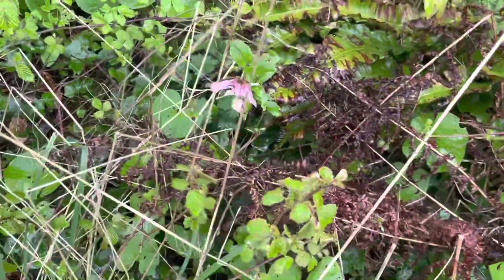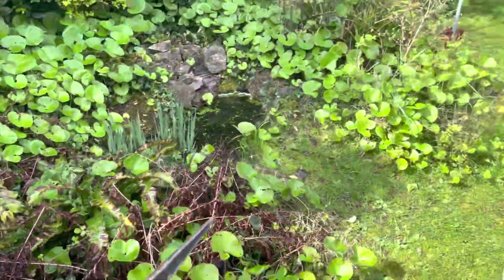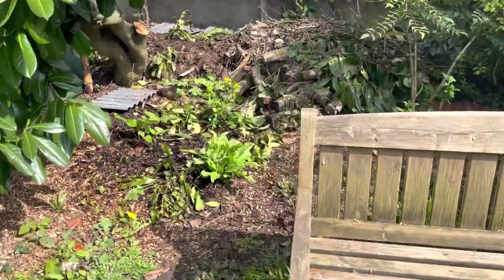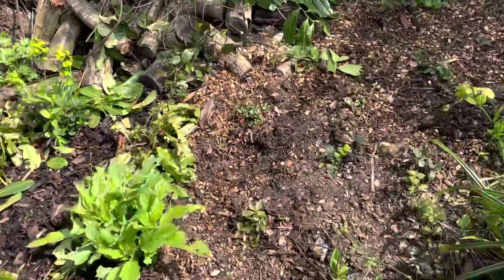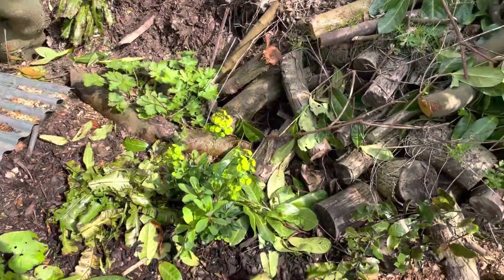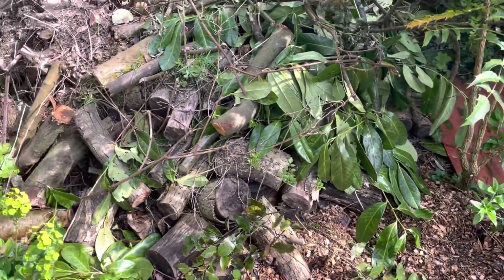There's a hellebore flower in there, so that's really good to see. The wildlife area over the other side here is also coming back to life - there's a few bits and pieces flowering and starting to get cracking, which is good to see.